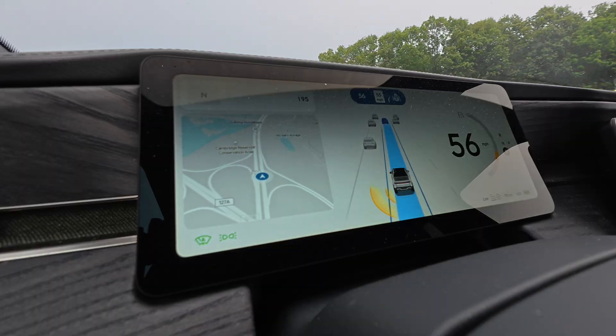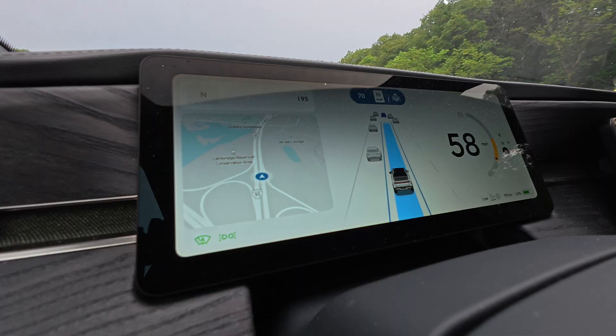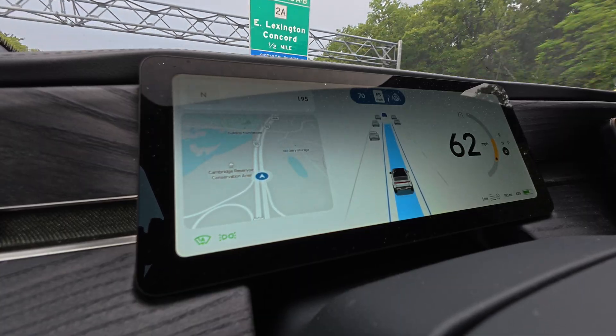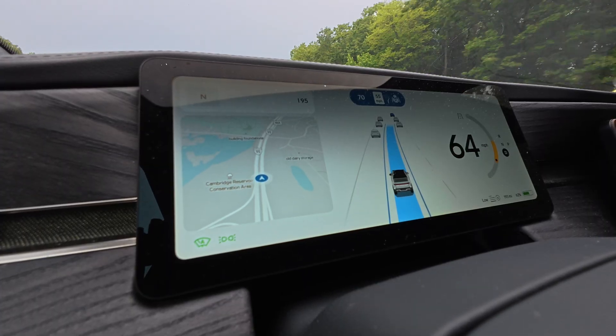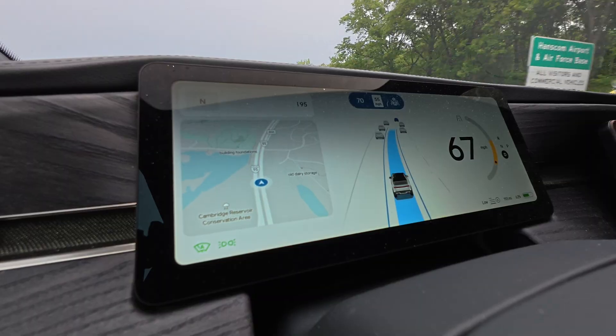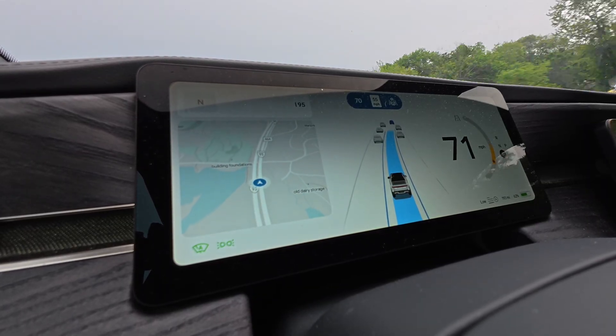Next, some driver display improvements. Rivian has added more detailed 3D models — the visuals look sharper and more lifelike. In Gen 2 vehicles, we get better situational awareness: vehicles across five lanes, oncoming traffic, cross traffic, and parked cars, all detected better. Gen 1 owners, you're not left out. The go chime feature is now smarter, cutting down on false alerts when you're stopped behind another car. My car actually just doesn't do it at all, so hopefully that's fixed.